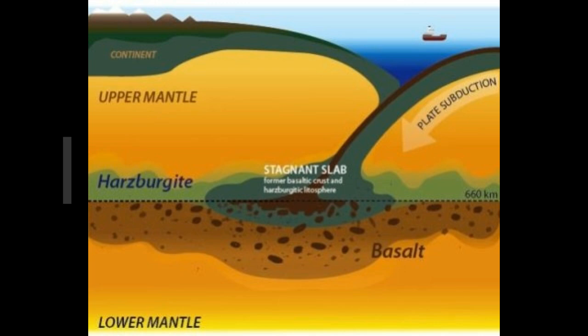Laboratory experiments at extreme pressures and temperatures lead to precise measurement of the sound velocity of CaSiO3 perovskite, which is one of the important constituent minerals in the Earth's mantle. The measurement suggests the accumulation of the subducted oceanic crust beneath the 660-kilometer discontinuity.